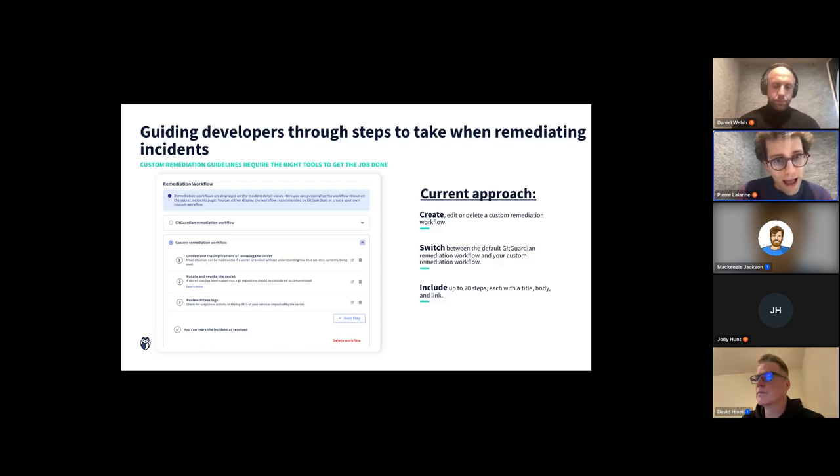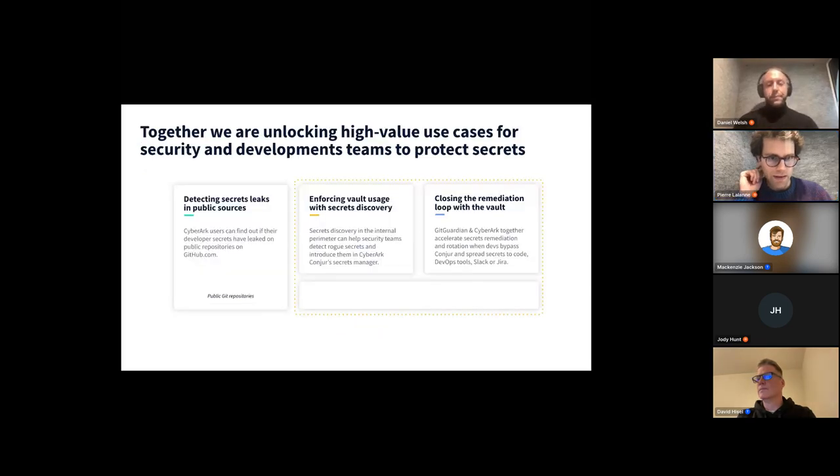When a developer needs to remediate an incident, they go through different steps. GitGuardian offers a custom remediation workflow where you can specify the steps a user must go through to fully remediate the incident. This can include vaulting a secret if it wasn't already in the vault, or rotating the secret — which is the ultimate step to actually close the incident.